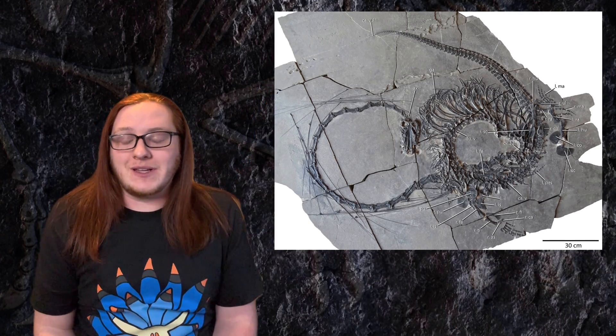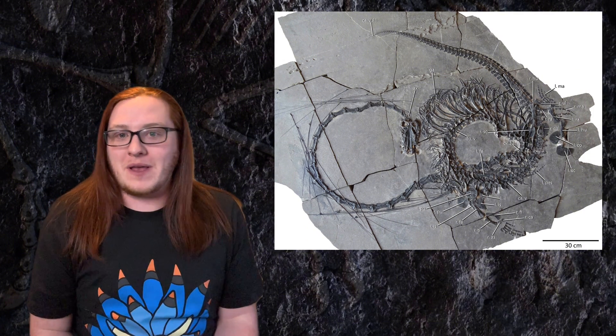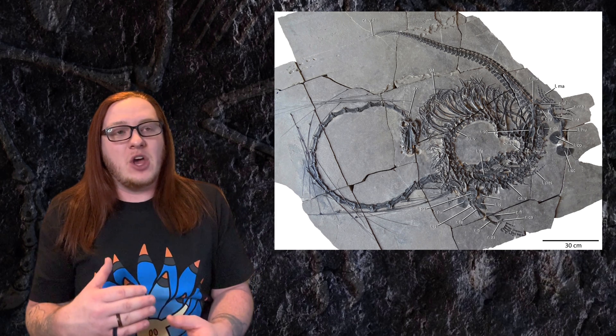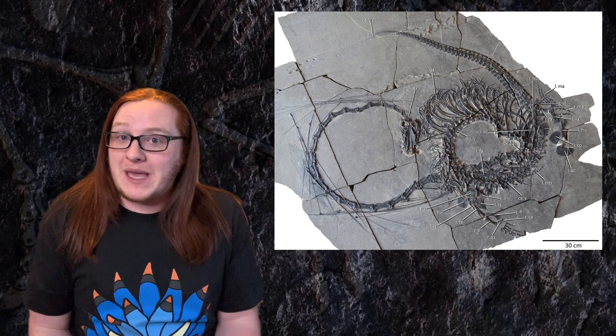Dinocephalosaurus has actually been known for a little over 20 years — it was first discovered back in 2003. We have found some pretty well-preserved fossils of this species, but the fossil that this newer study is about is one of the most well-preserved. You can really see how well-preserved it is; pretty much the entire skeleton is present, which gives us a really good in-depth look at what this animal not only looked like but how it probably even behaved.